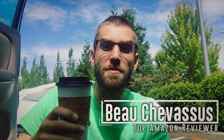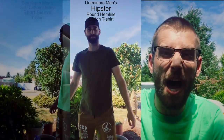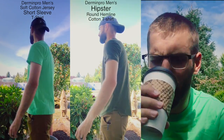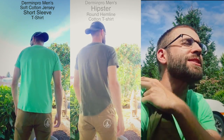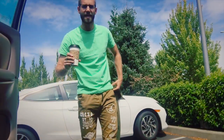Well hello there, my little hipster friends. It's me, Beau Chevesu, here in Seattle, Washington — yes, the mecca of pretentiousness and hipsterism. I even have an Americano. But what's a hipster without his t-shirt? This delightfully butter-soft jersey knit t-shirt is what I'm coming to you with today. Let's go ahead and take a look.